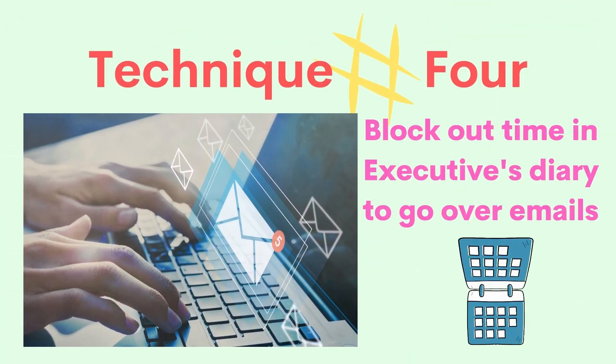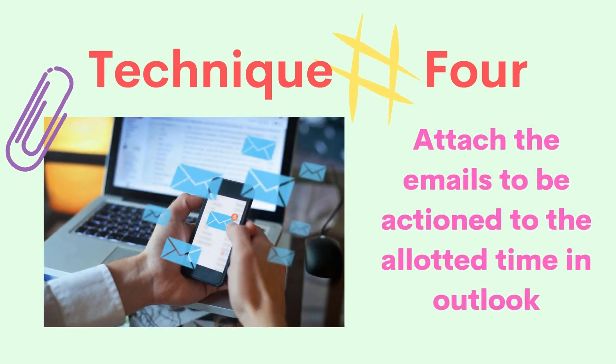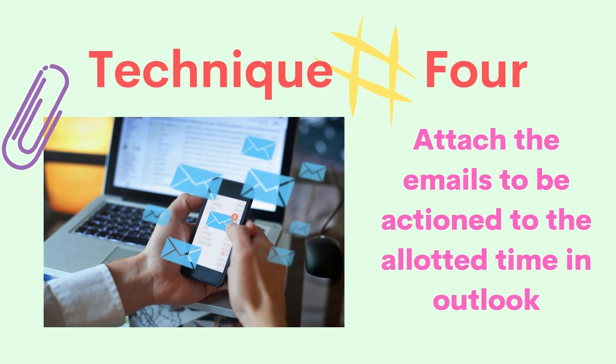Number four. Add time in your executive's Outlook calendar for them to go over emails, then attach the emails in the Outlook scheduled time slot. Your executive can open up the invite and see the attached emails they need to go over and action. This saves your executive time rather than writing them a list of the emails they need to go through and having them look for those emails in their inbox.